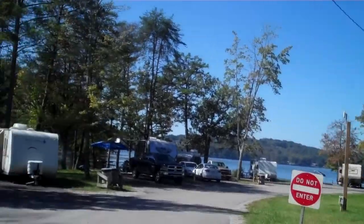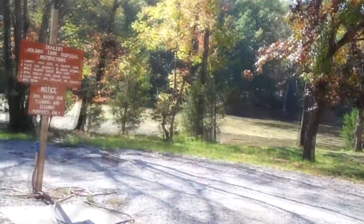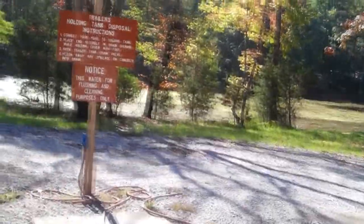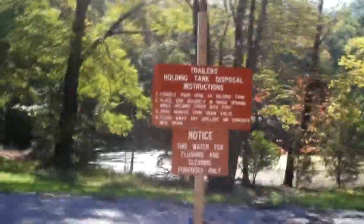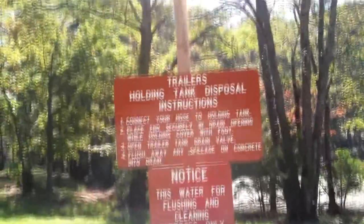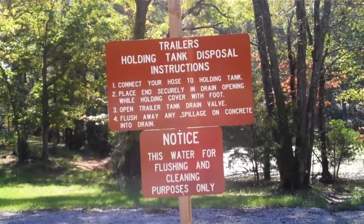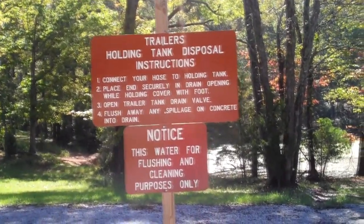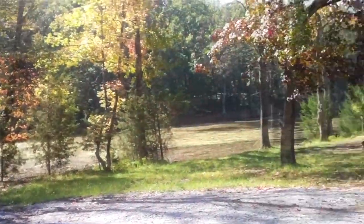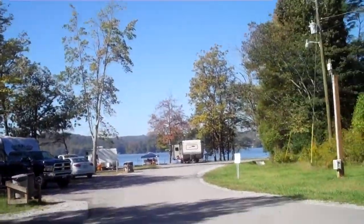Since we don't have a sewer hookup, I've been trying to be selective about using the showers up here. This is actually one of the dump stations, right here inside the campground. There's also one up there on the road, and then this one here. So you don't have to go all the way out of the campground just to dump if you're way down here in the back.